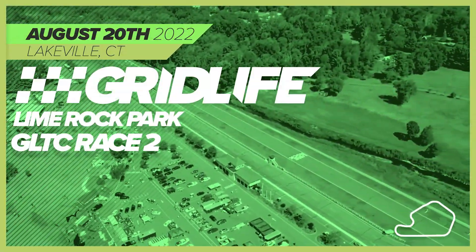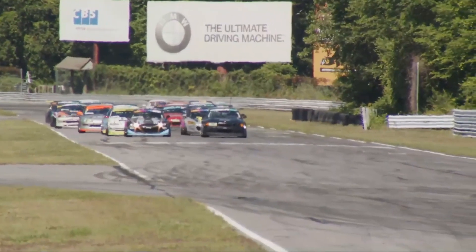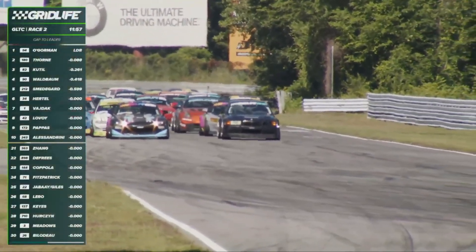Race two at Gridlife Circuit Legends — wheel-to-wheel racing, power to weight. We're going green here at LRP. Late green flag, and now we're racing at Lime Rock Park.